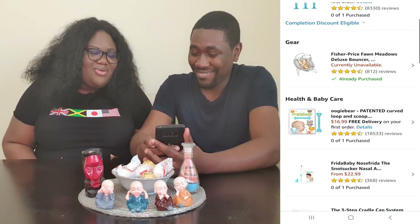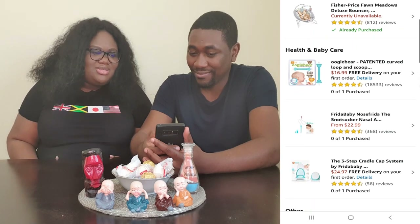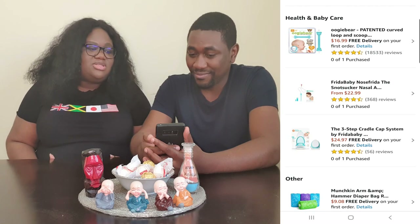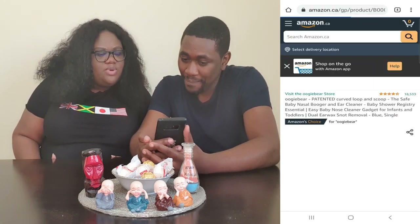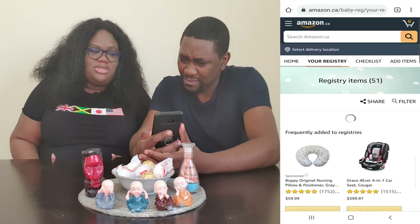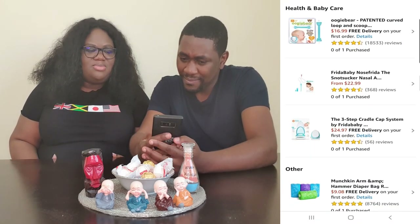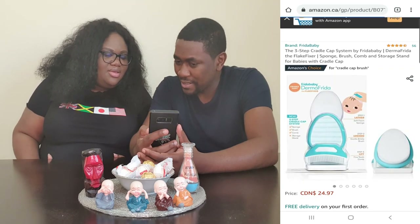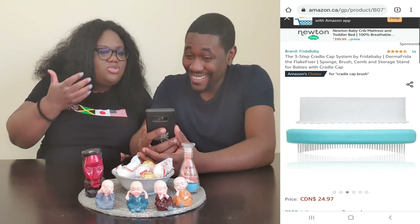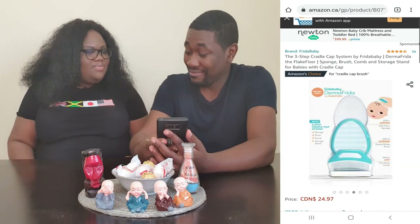We also have the Oogie Bear Curved Loop and Scoop Booger Remover, and then the Snot Sucker by Frida Baby. And there's also a cradle cap system — it's a sponge brush and comb set for combing and brushing the baby's hair and helping with the scalp when you're washing it.